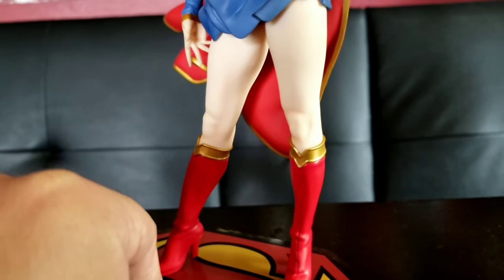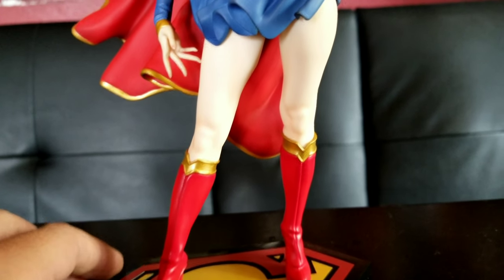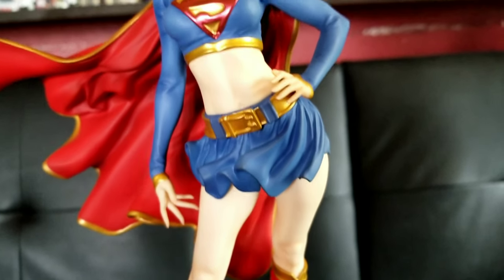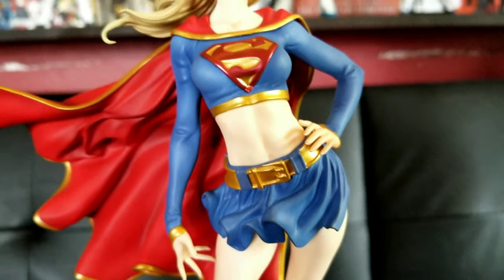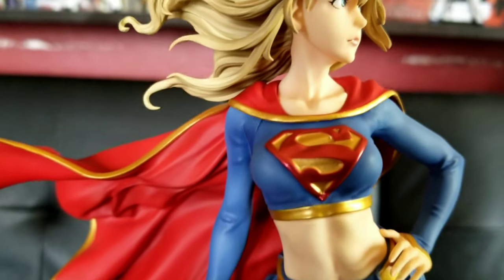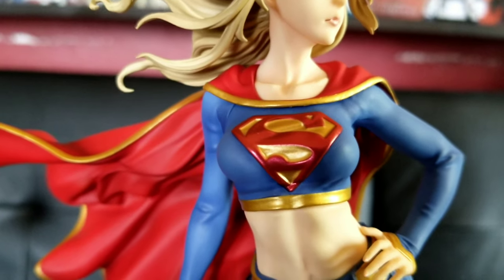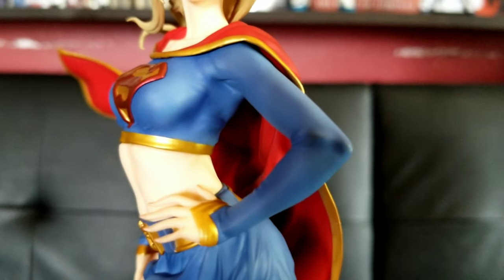The flesh tone came out really good — you can see the knee detail, nice flesh tone color on her legs and her stomach. Nice definition on her stomach — you can see her abs, her belly button, and around her collar bone you can see her bone structure and muscle detail around her neck, which came out really great.